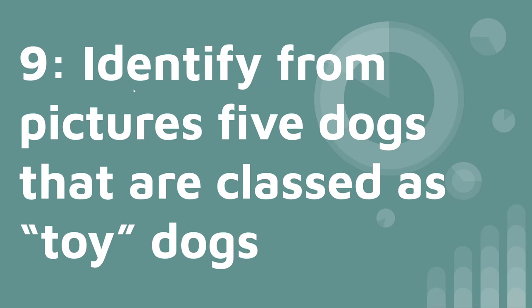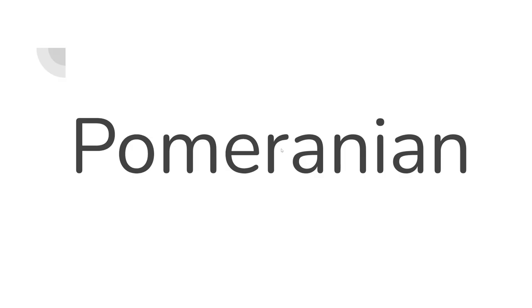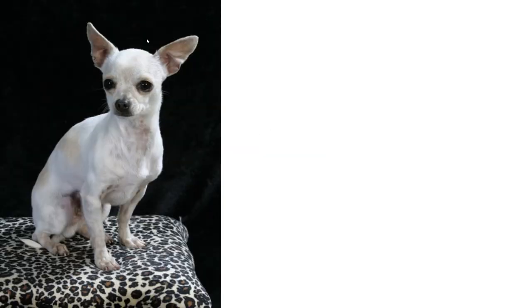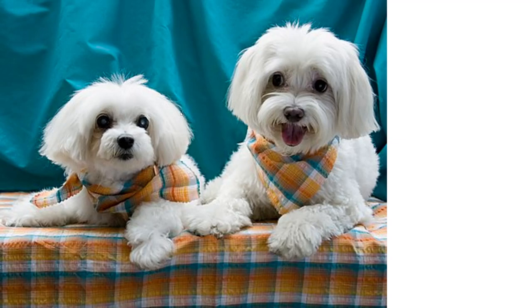Number nine: identify from pictures five dogs that are classed as toy dogs — no, they are not stuffed animals, they are real dogs. First is a Pomeranian — they are extremely cute and extremely expensive. Next is a Chihuahua, which we've talked about before. Next is a Toy Poodle. What about these? They are Maltese. And this one — I know we've talked about this dog — it's a Yorkshire Terrier.